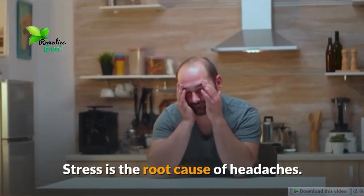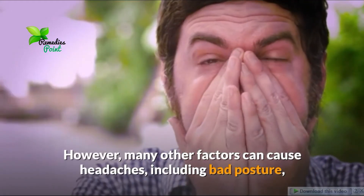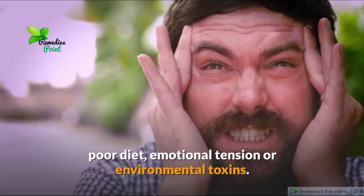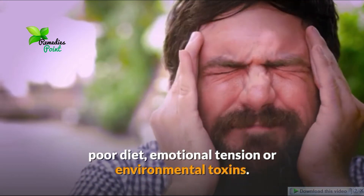Stress is the root cause of headaches. However, many other factors can cause headaches including bad posture, poor diet, emotional tension, or environmental toxins.